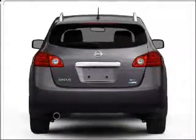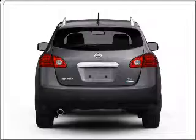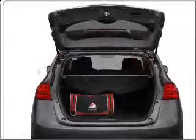Anti-lock brakes help you bring your vehicle to a safe stop. Power and reliability are a great combination, and this vehicle has both.